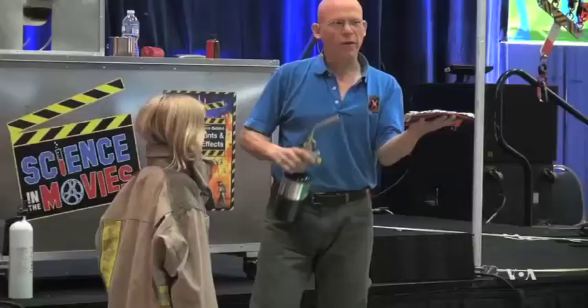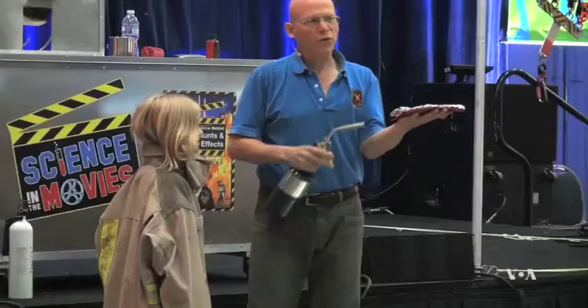We have fuel, oxygen, heat, and a chemical reaction. We bring those things together and we get what? Fire, right!